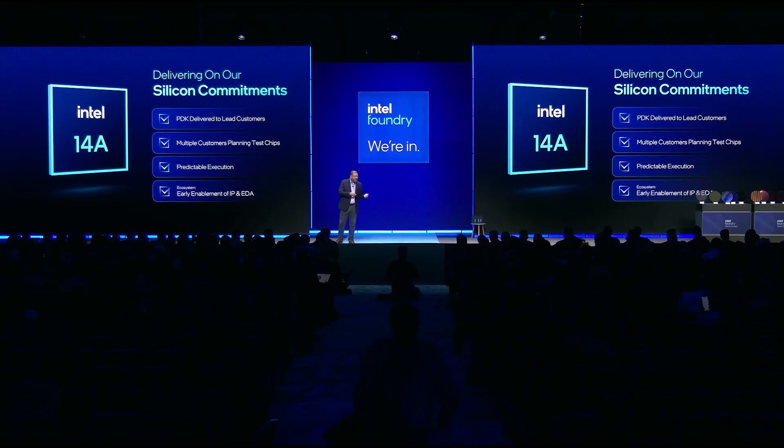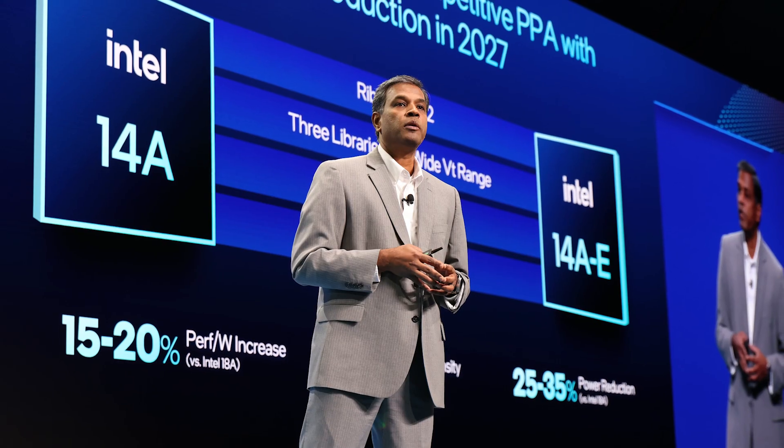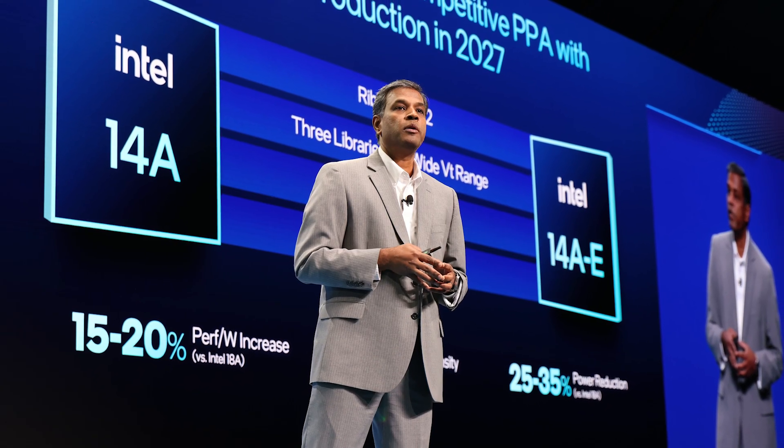Here's a look at some of the highlights. First, Intel Foundry announced it has delivered an early version of the Intel 14A Process Design Kit to top customers, with many customers looking to build test chips on this 18A successor. Intel 14A will improve performance, power efficiency, and density.